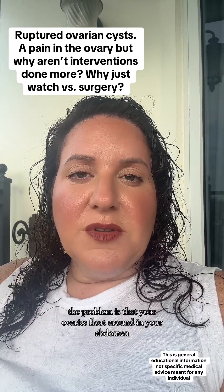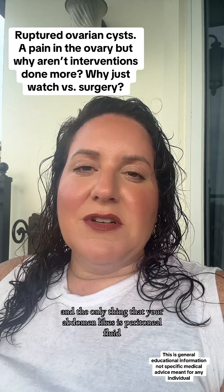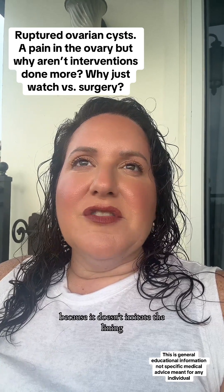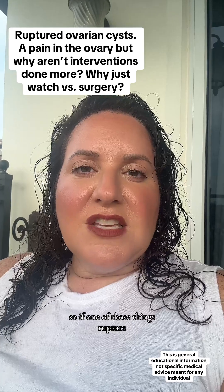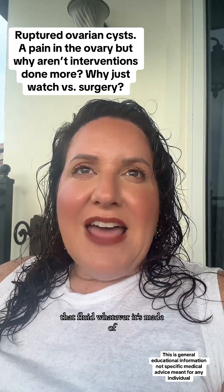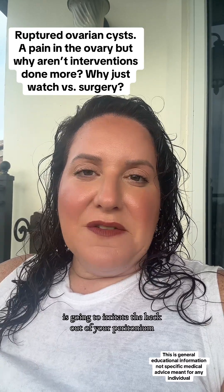The problem is that your ovaries float around in your abdomen, and the only thing that your abdomen likes is peritoneal fluid, because it doesn't irritate the lining that coats all of your organs on the inside. So if one of those cysts ruptures, that fluid — whatever it's made of — is going to irritate the heck out of your peritoneum.